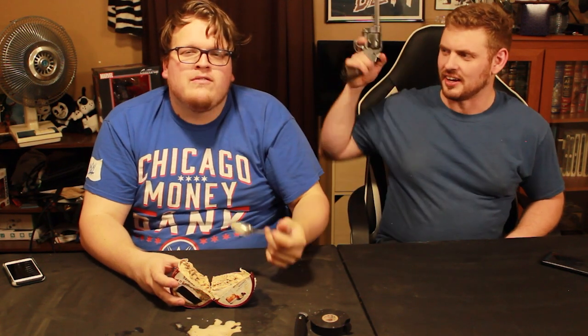And then we get the gun. What? They didn't expect that. Anyways, next life hack.